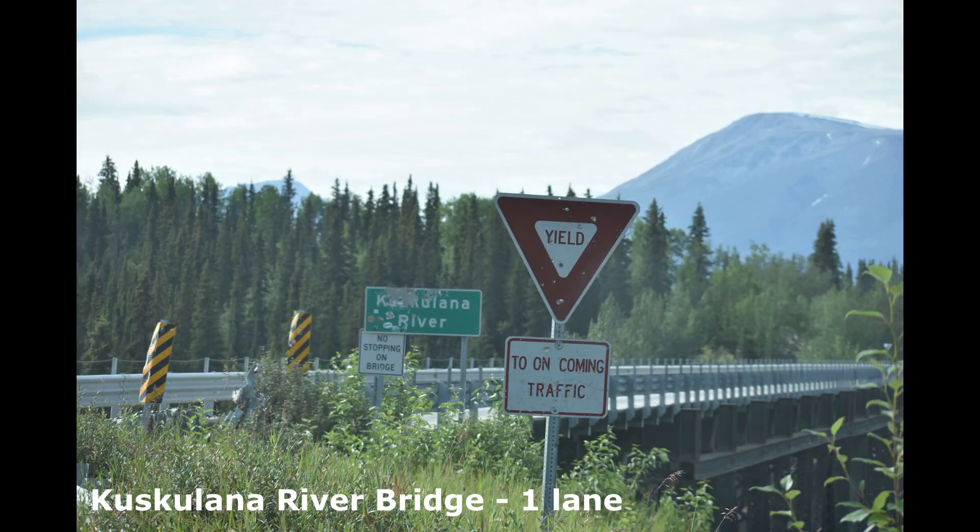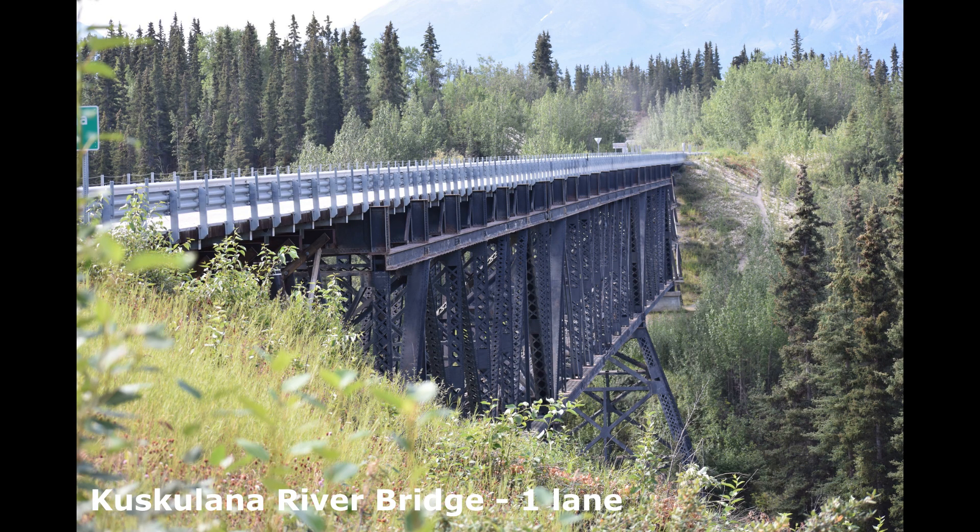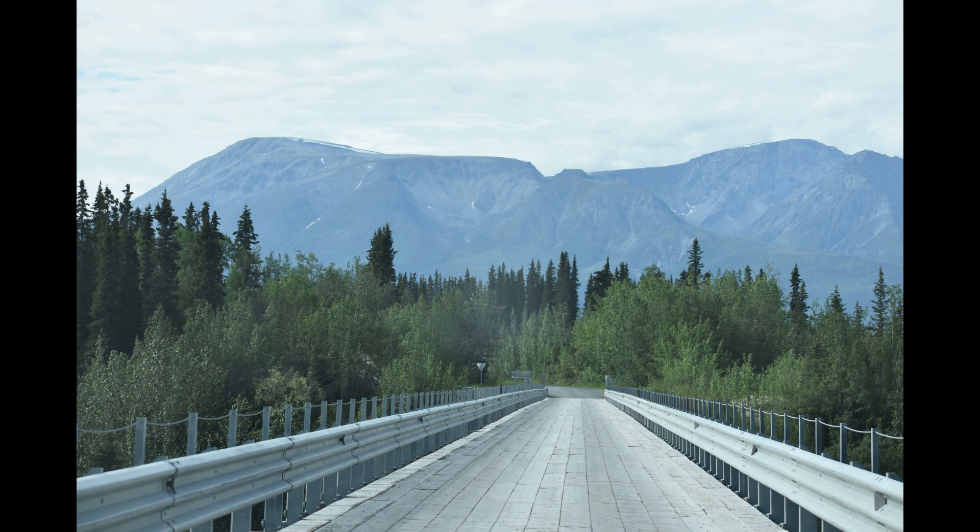This is a one-lane bridge that was the result of the railroad tracks that used to come through here — this actually used to be one of the railroad bridges.